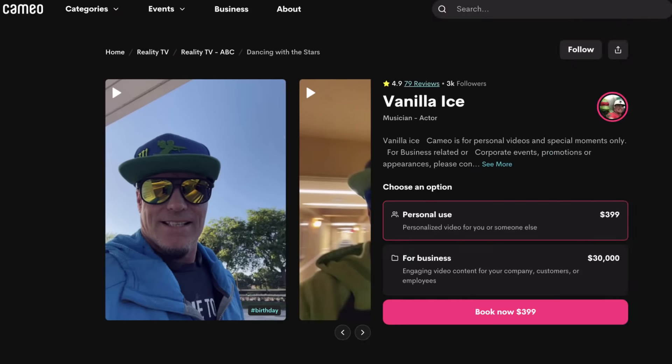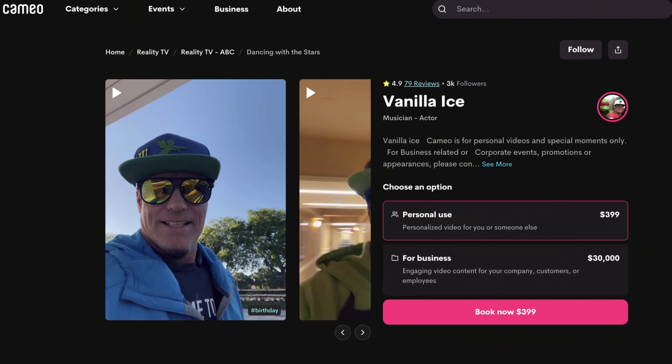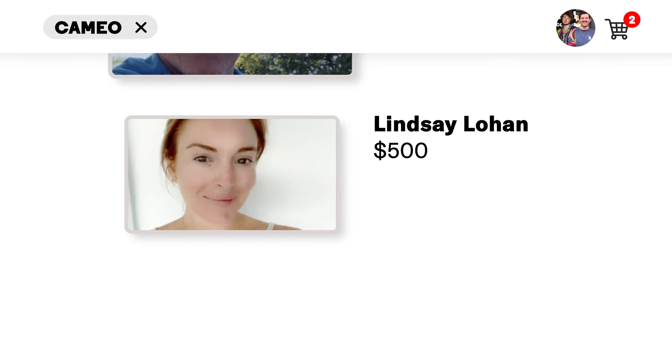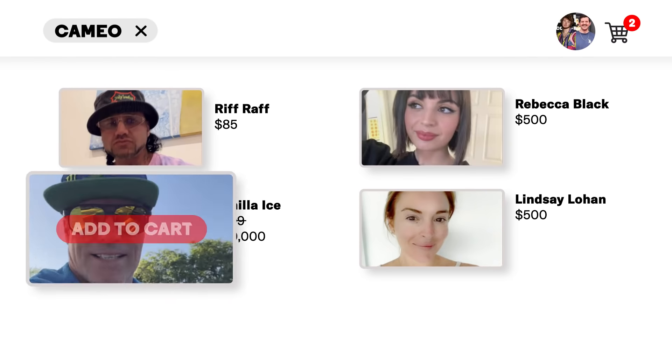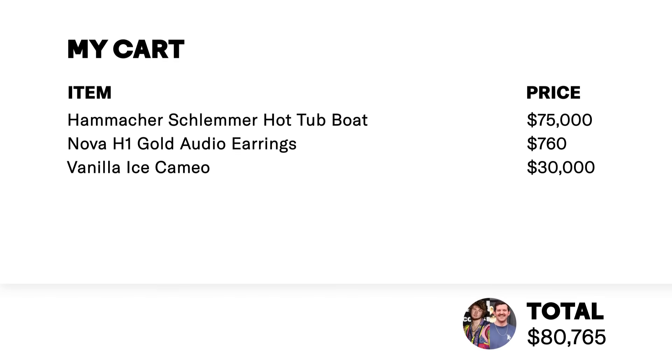Vanilla Ice though — Vanilla Ice for $399. It'll give us a personal video, and there's a $30,000 tier for businesses. Well, we have unlimited money, so if we want to drop $30,000 on Vanilla Ice we can. We don't have a business together though. Start one. I want to drop 30 bands on Vanilla Ice. Lindsey Lohan — how's Lindsey Lohan 500 and Rebecca Black 500 as well? You're underestimating Rebecca Black right now. I think Vanilla Ice — we want to start a business and spend 30 bands on Vanilla Ice. It would have been Rebecca Black if we didn't choose Vanilla Ice.